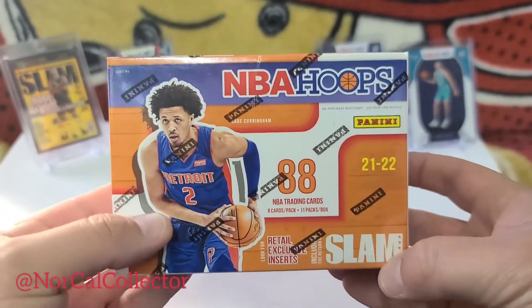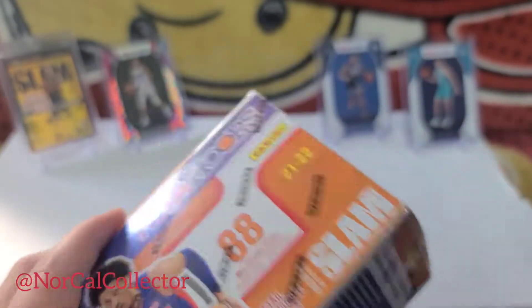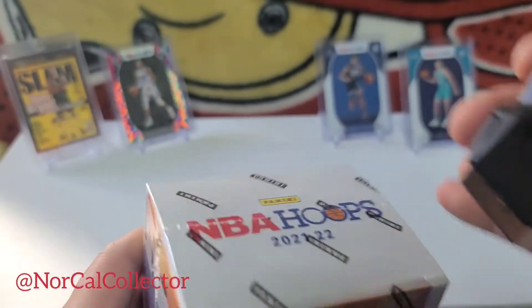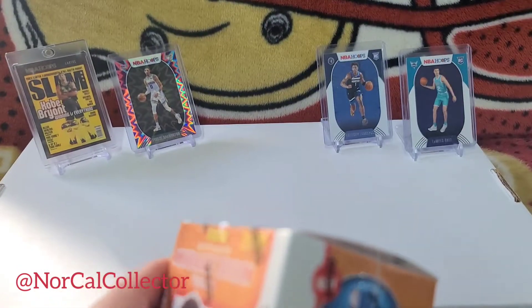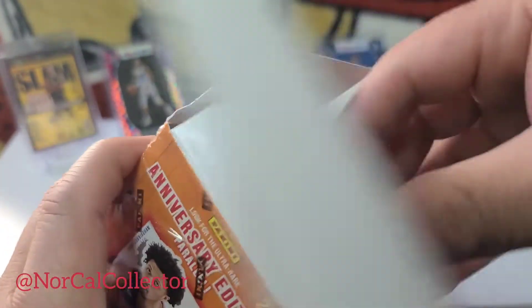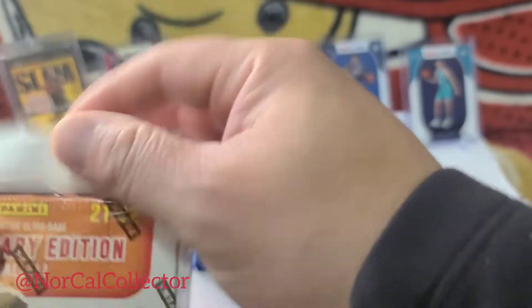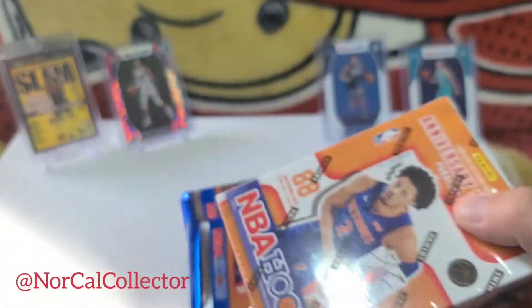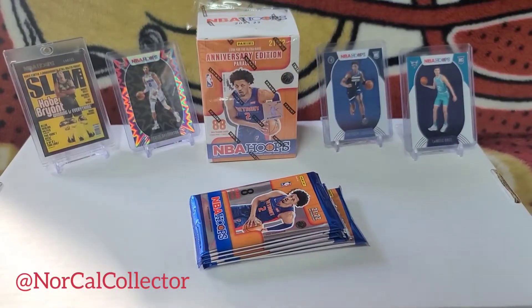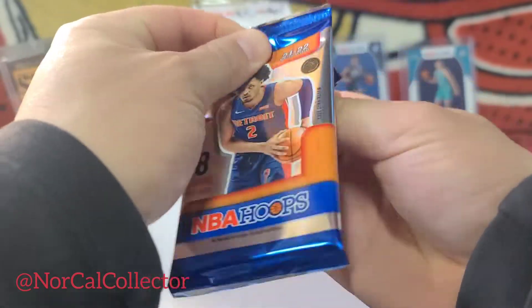One of the slam inserts that's pretty cool is the LaMelo Ball one. So if we can get a silver hollow out of that, that would be pretty sick. Before we open this, I appreciate if you're new to the channel — subscribe, like, and leave a comment because I will respond. I try to respond to everybody. So let's get to this first box. Looks like we get 88 cards. That's our first pack.